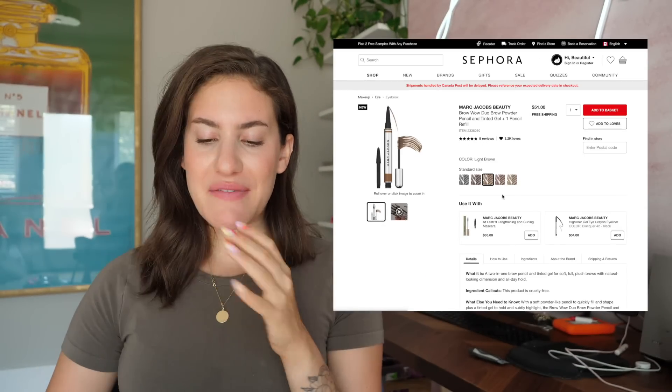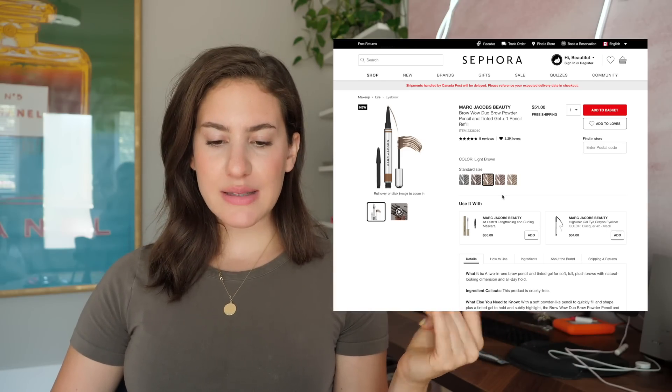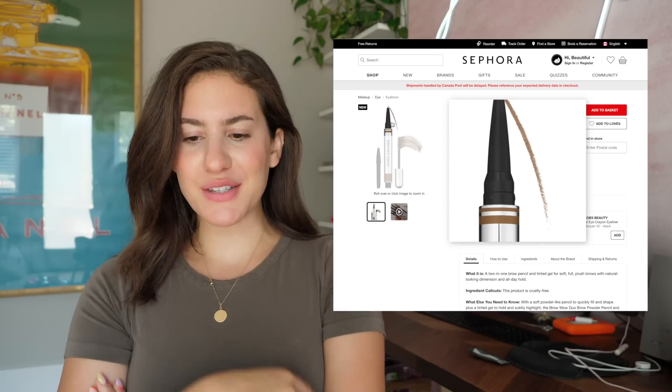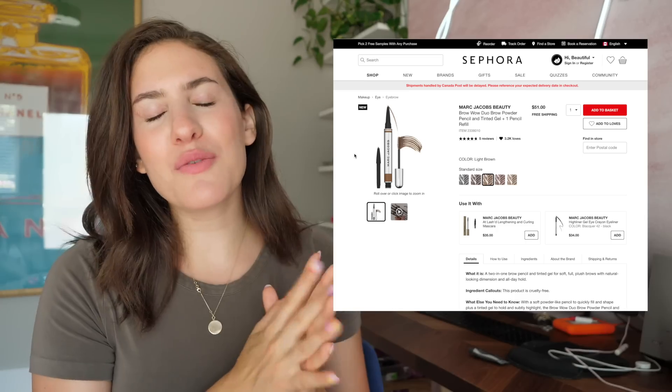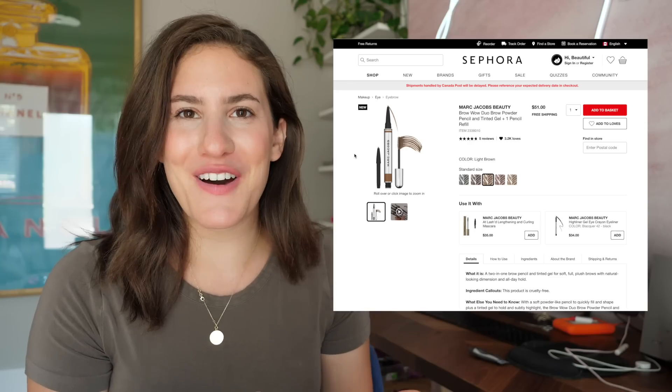That is a long name. I've actually been seeing quite a few other beauty people talk about this on Instagram — I think I saw Desi Perkins try this. To be very honest, brow pencils are never really an exciting thing to purchase. It's kind of one of those things where you know that you need it, but it's one of the most boring and painful things to spend your money on.